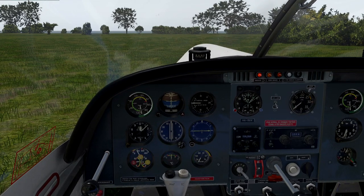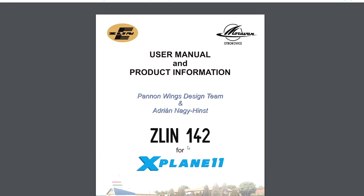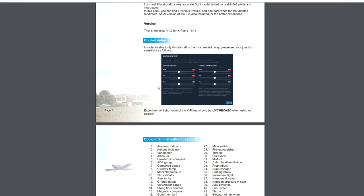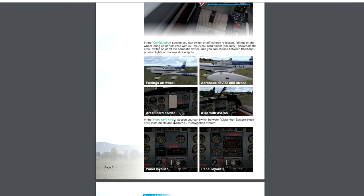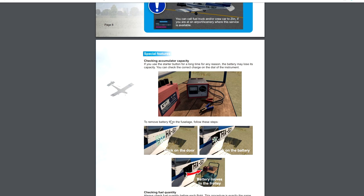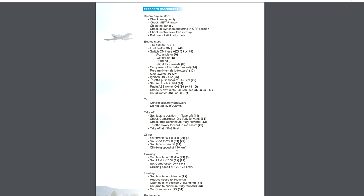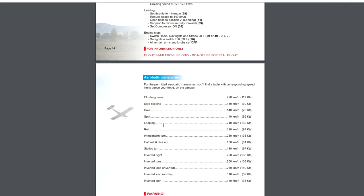Let me show you the manual. This is the manual for the Limb 142. There's a nice manual here — history of the aircraft, how to install it, how to familiarize yourself with it, all the stuff you can do with it, which is very detailed. This is a payware-quality aircraft absolutely. We've got some liveries, checklists, procedures, aerobatic maneuvers — very very cool.